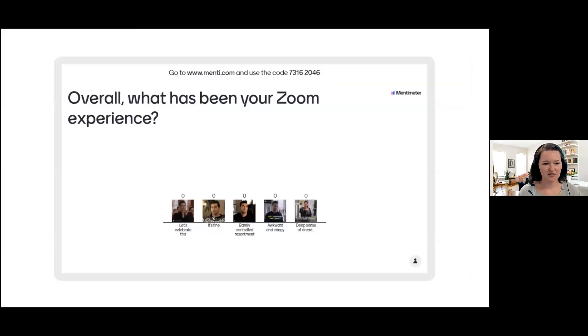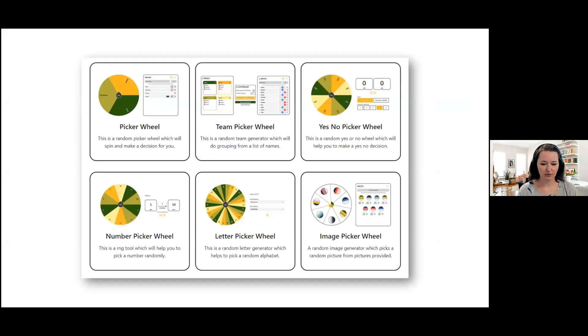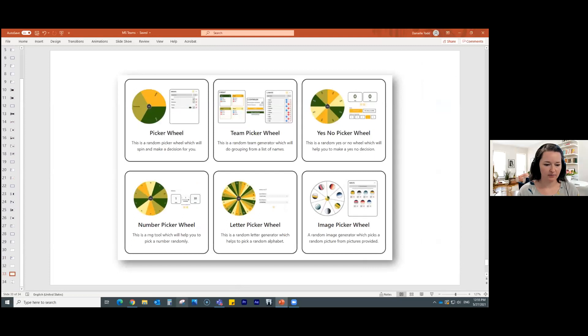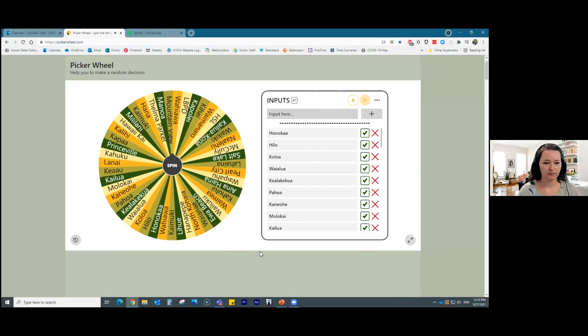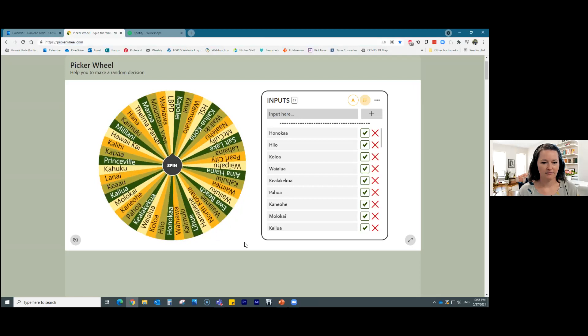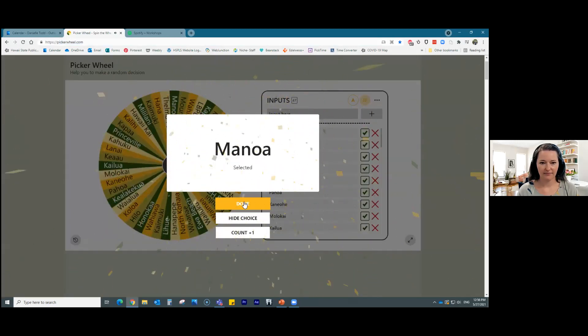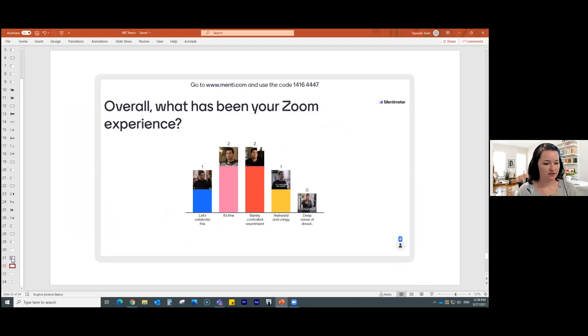Just if you haven't seen Mentimeter, here's an example I actually used with Mira's class. I did a poll, but you can actually embed GIFs into it — these are all from Schitt's Creek. And then these were the results — hopefully we're getting better on 'what is your Zoom experience.' This is Picker Wheel, and I used it to call on people. You spin it, and Manoa would have been the lucky ones to have to talk when we came back from break. Sorry, this was incredibly fast — I would have loved to spend more time. Thank you so much.